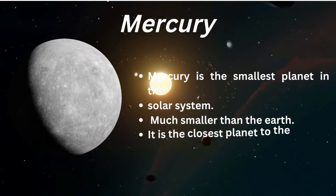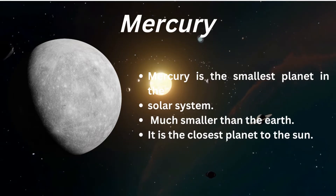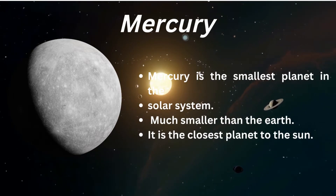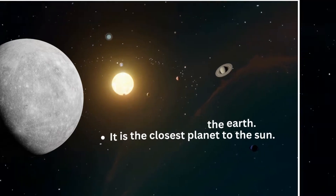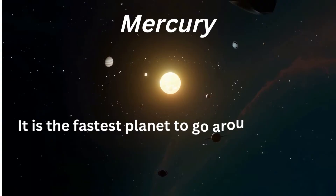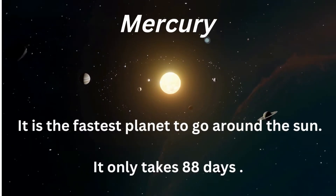Let's understand Mercury. Mercury is the smallest planet in the solar system, much smaller than the Earth. It is the closest planet to the Sun. It is the fastest planet to go around the Sun — it only takes 88 days.